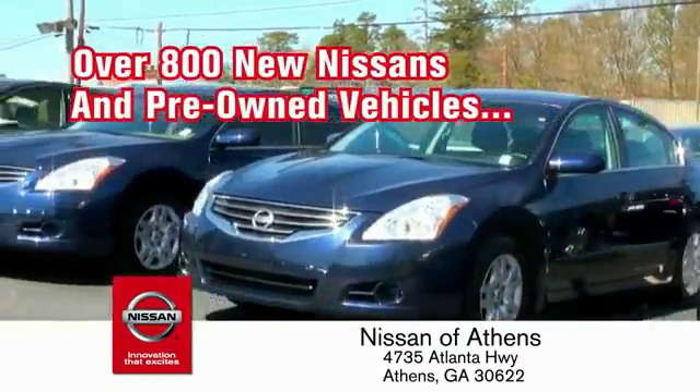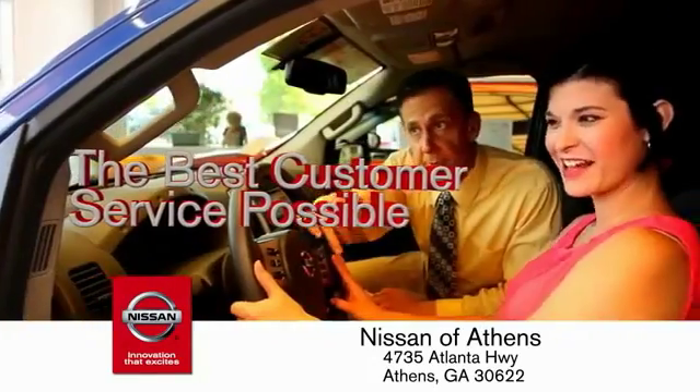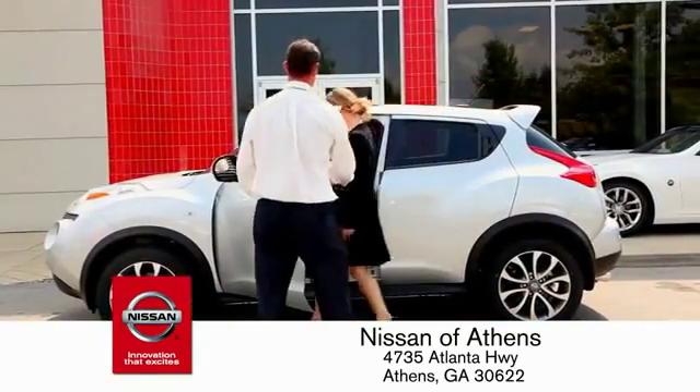And a variety of pre-owned vehicles. Every deal is backed by our promise to give you an honest quote and the best customer service possible. Plus, if Nissan of Athens doesn't have the vehicle you want in stock, we'll find it and deliver it right to your door.